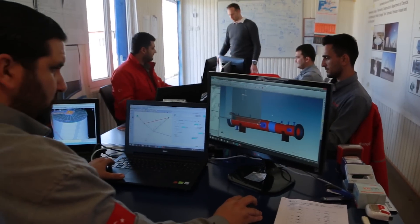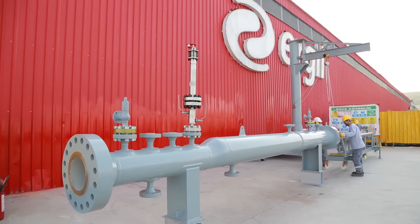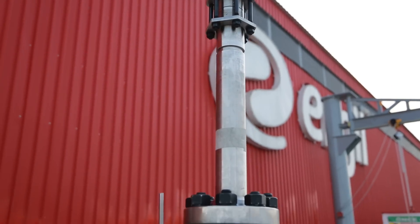Thanks to our in-house design team, we can design to ASME international standards, such as the American Society of Mechanical Engineers ASME Section 8, Division 1 and Division 2, and many others.